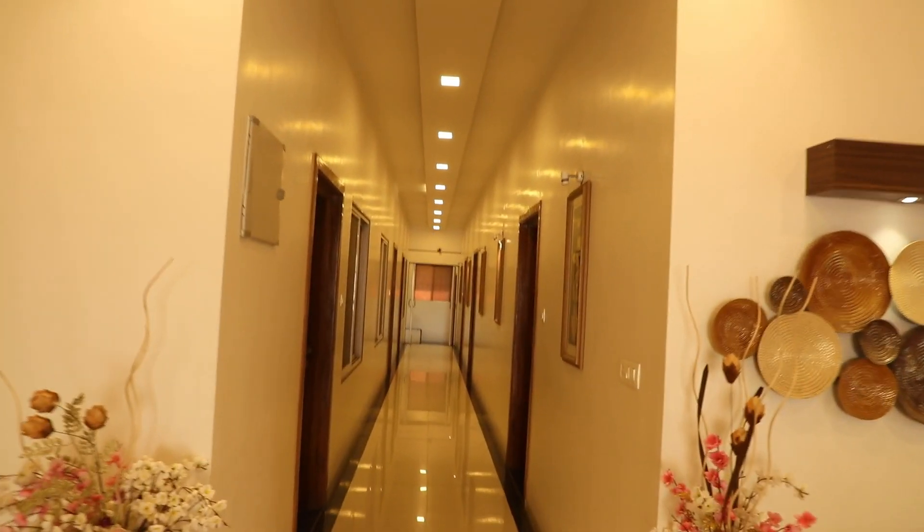Now we'll have a look at the room space. There are a total of 7 rooms over here.